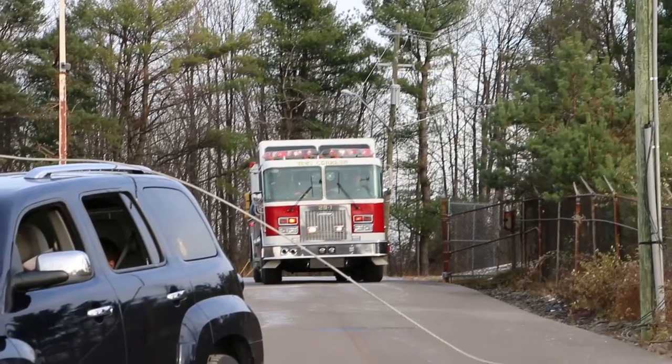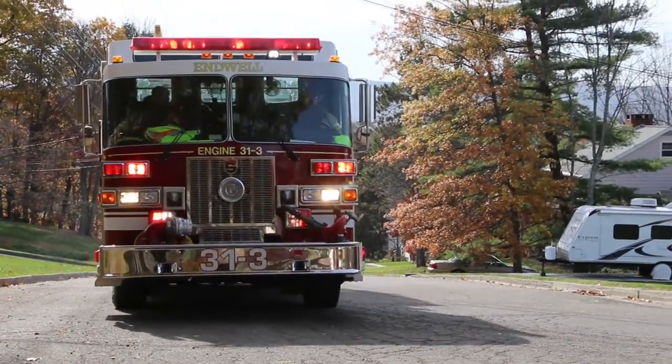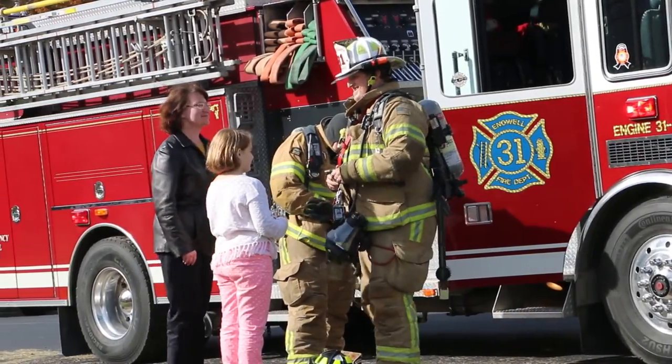When responding to an emergency that may involve electrical facilities, don't become part of the problem. Remember, as a rule, first responders should stay back as far as possible. Survey the scene for possible electrical hazards, particularly downed power lines.